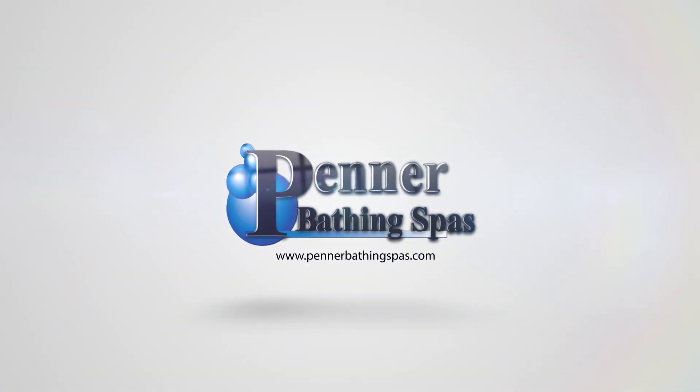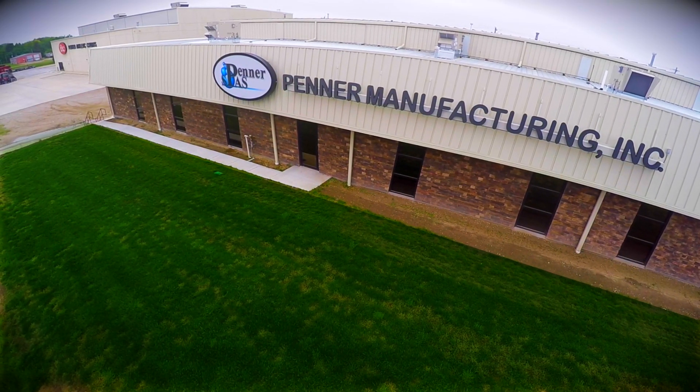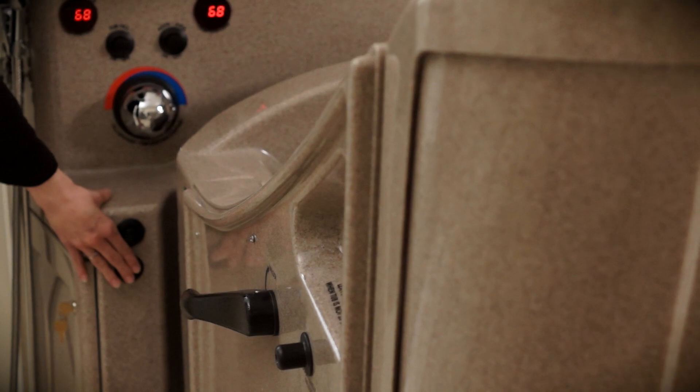Penner Bathing Spas understands the importance of saving time and money while still meeting the bathing needs of your long-term care residents. Our Cascade Bathing System gives your caregivers operational ease and time-saving features essential to quality care.